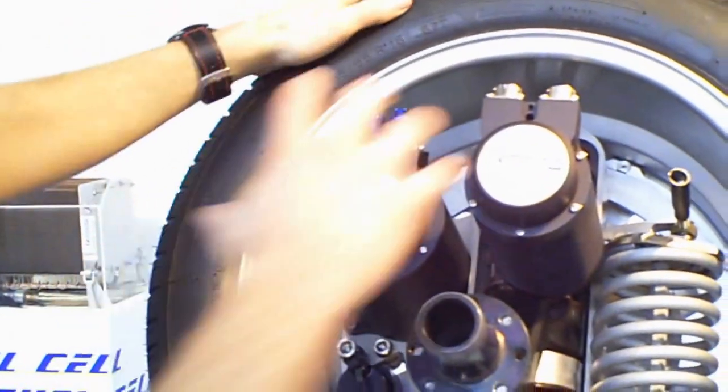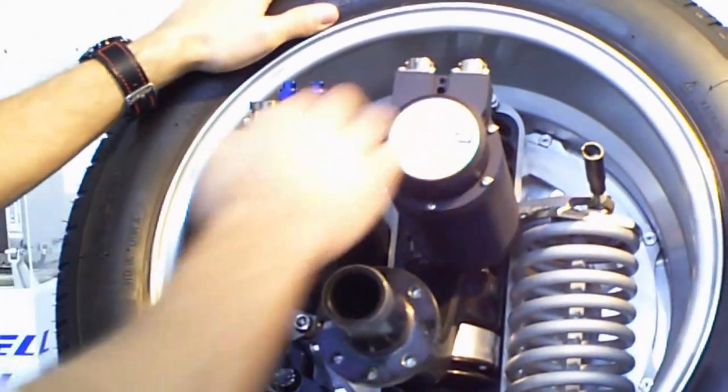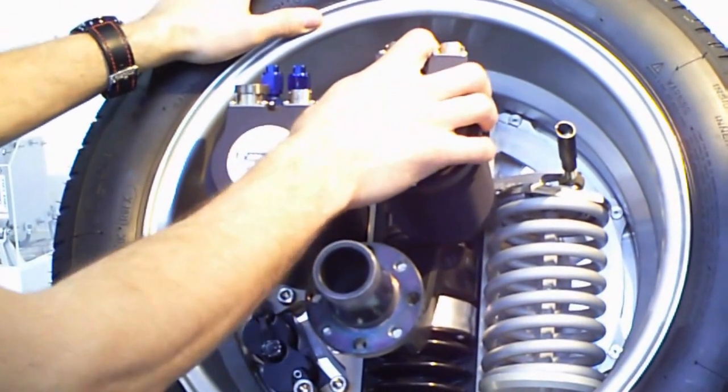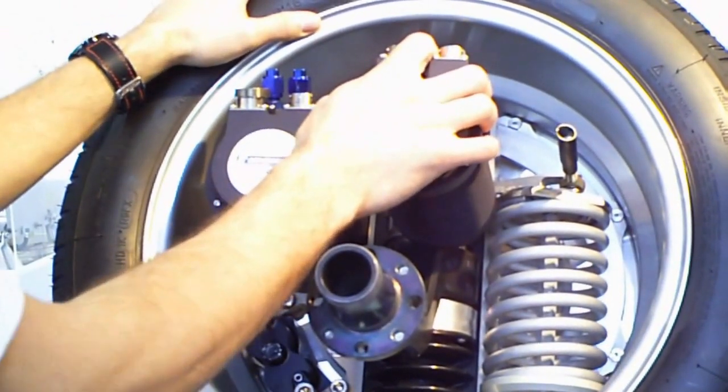This is the suspension. The advantage with the suspension is that we have an optimal steering wheel system.